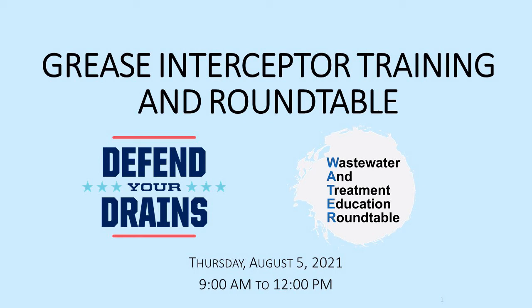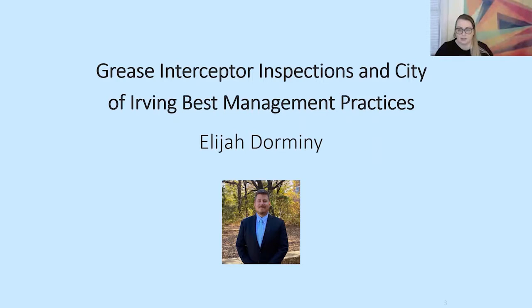Class III Wastewater Collections License and is a Certified Backflow Prevention Assembly Tester. Elijah graduated magna cum laude with a Bachelor's Degree in General Studies from Texas Women's University in May 2020.